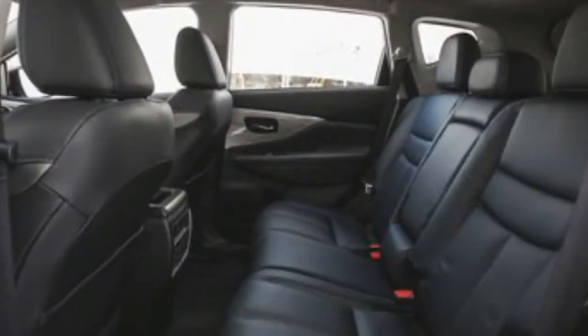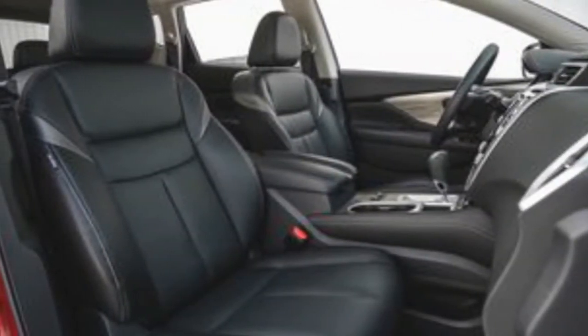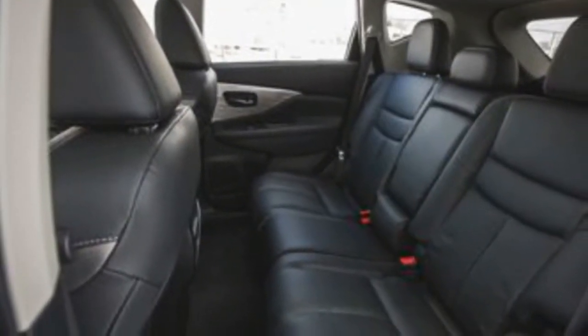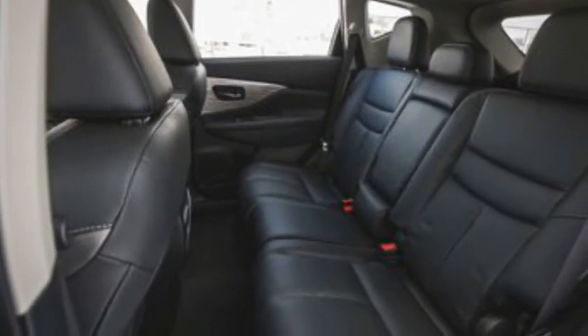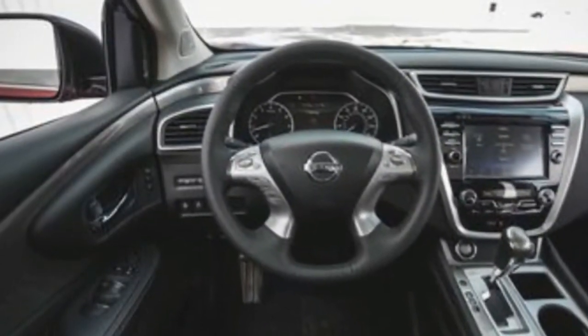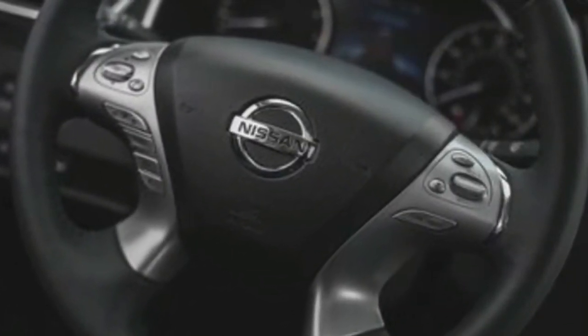The SV gains an auto-dimming rear-view mirror with an integrated HomeLink garage door opener, and the SV Premium package adds a 360-degree exterior camera system, a driver attention monitor, adaptive cruise control, and 18-inch wheels. The upscale SL and Platinum trims receive a power-operated rear liftgate with kick-to-open access. The SL gains heated rear seats and steering wheel, a panoramic sunroof is now standard on the Platinum, and the Midnight Edition package is new to SL models and adds dark-toned exterior accents.